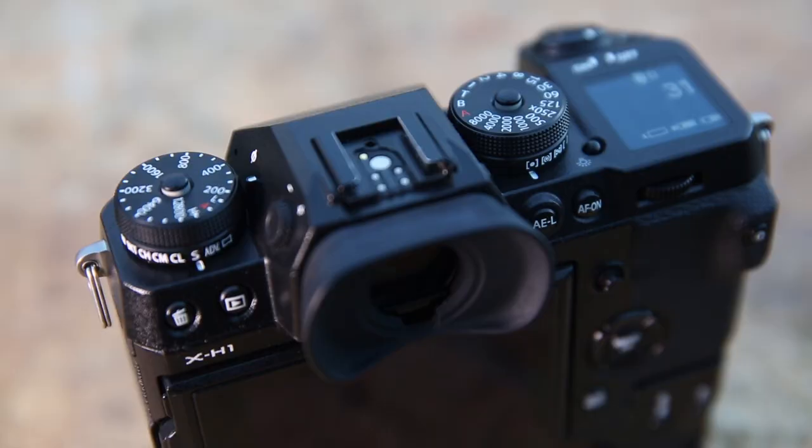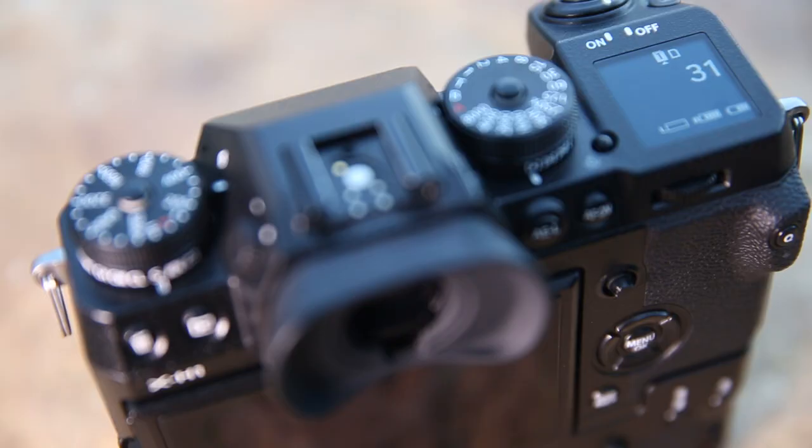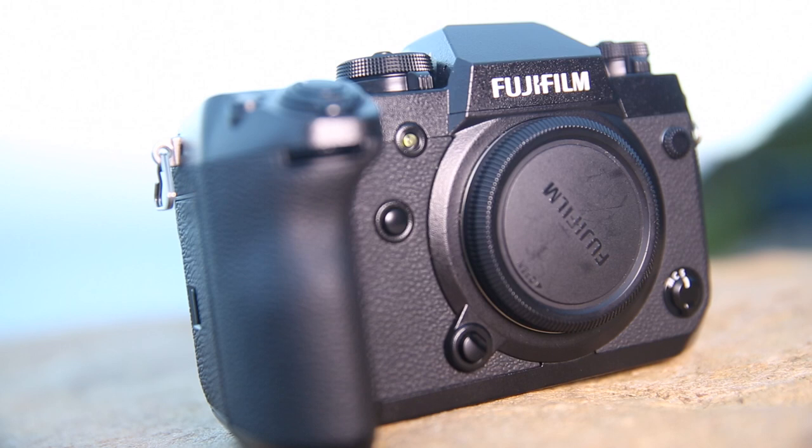The Eterna color profile is a new addition not found on any other cameras — I'm sure it'll be available via firmware update on other bodies. The camera records at 200 megabits per second, improved from the previous body. A really welcome addition is 1080p at 120p, as well as the ability to record F-Log directly to SD card, which wasn't present on the X-T2. They're also offering 400% dynamic range, giving around 12 stops of leeway.